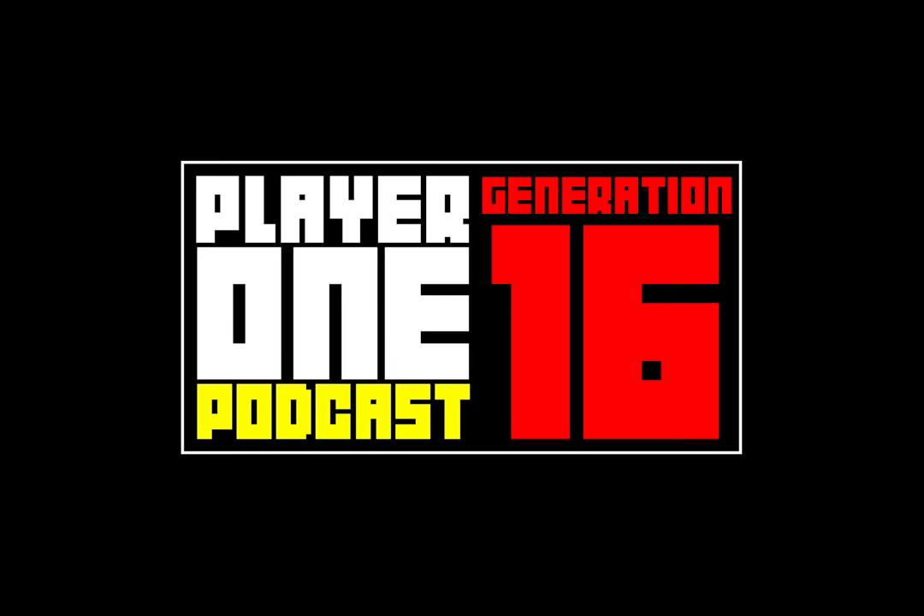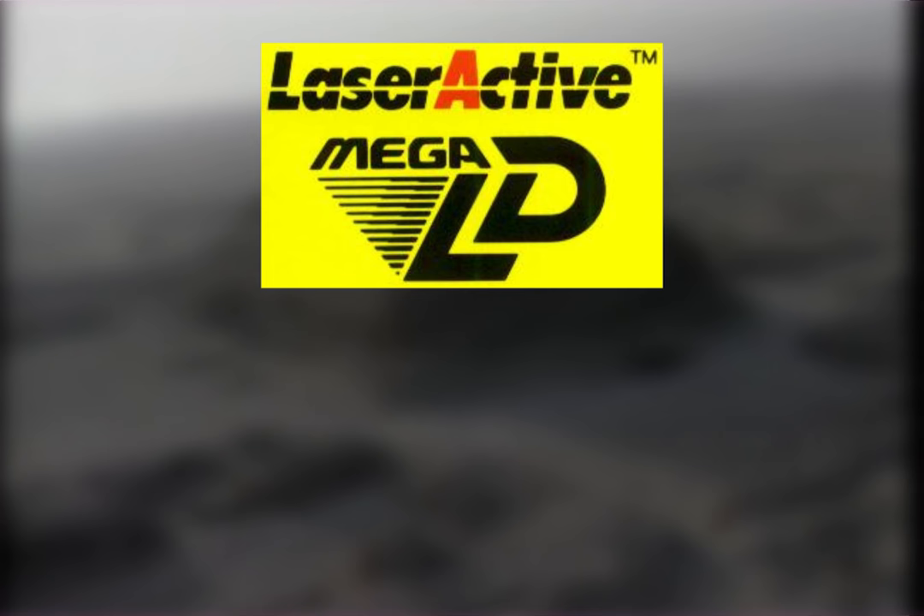Hello and welcome to Generation 16, the series that showcases the history of Sega's Mega Drive. I'm your host, Greg Seward.